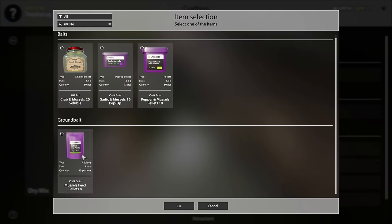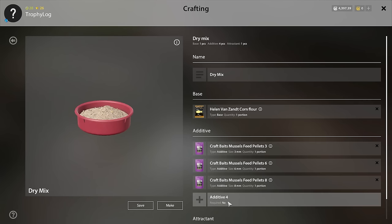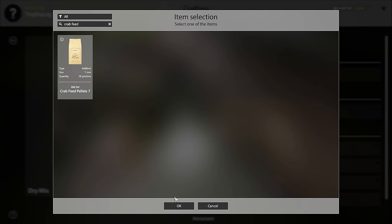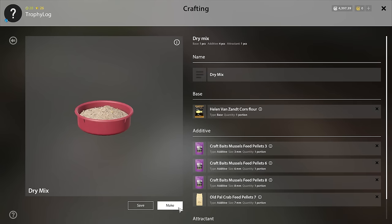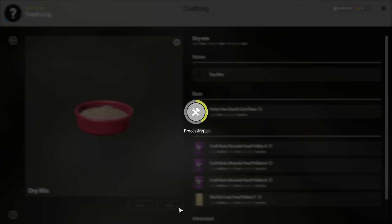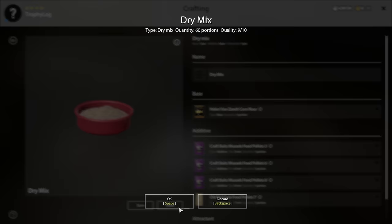Let's make some dry mix for buffalo fishing. We'll mix up a corn flower base with four different additives: mussel pellets 3, mussel pellets 6, mussel pellets 8, and crab pellets 7. For the attractant we will use crab and mussels. This mix should be just right for buffalo fishing right now.